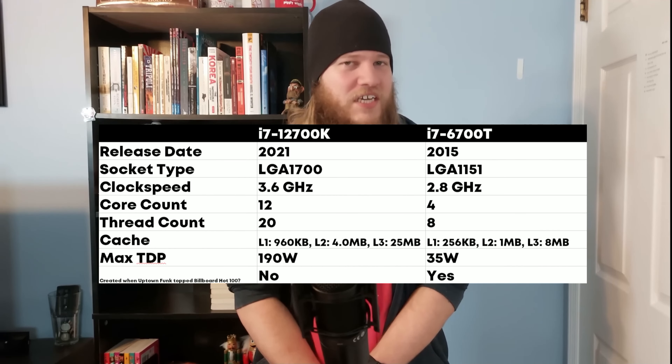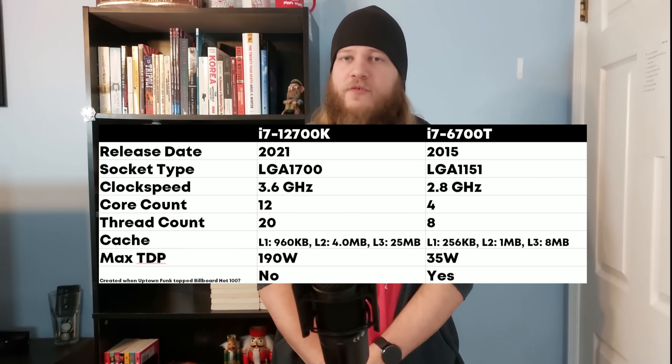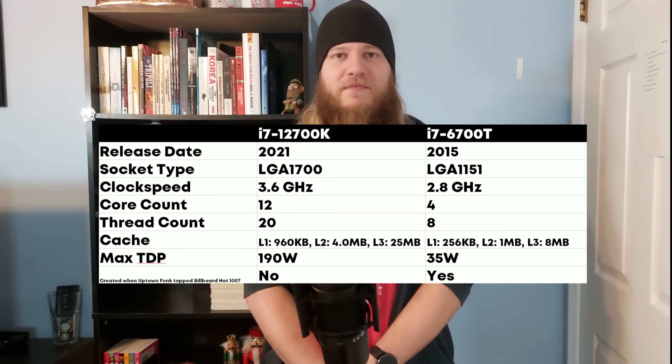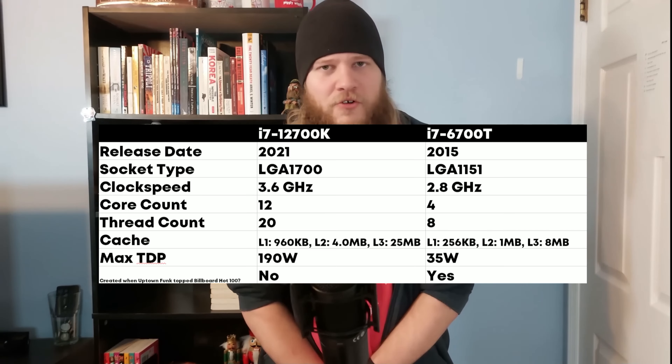The i7-12700K is a 12-core, 20-thread Gen 4 CPU running at 3.6GHz. This should be fast enough for editing 2K and even 4K YouTube videos — I'm not exactly making Hollywood films here. For reference, my current CPU is an i7-6700T, which is 4-core, 8-thread Gen 3 running at 2.8GHz. It was first released in September 2015, making it older than Rock Band 4 and only a couple of weeks newer than Undertale.